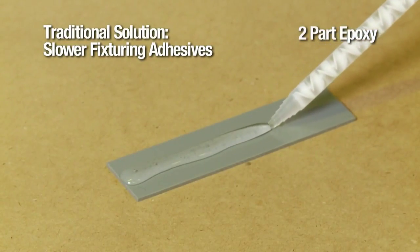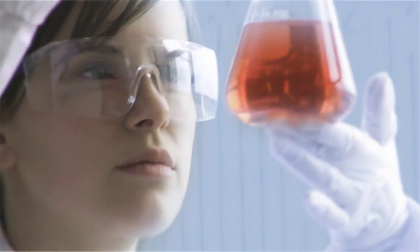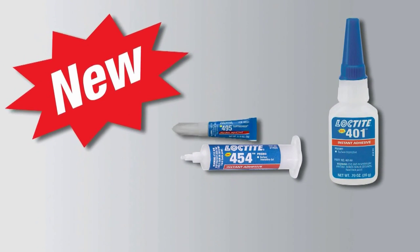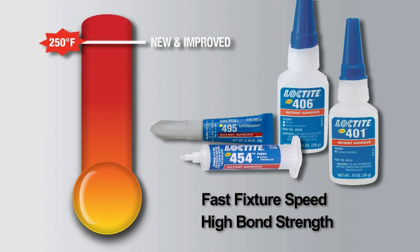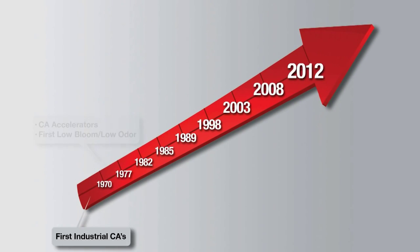Because of the temperature limitation, end users have traditionally turned to multiple-step, slower fixturing, and often weaker adhesives — that is until now. Henkel has developed an innovative upgrade to its premium surface-insensitive line of instant adhesives, introducing the new and improved fast-fixturing, high-strength, heat-resistant Loctite premium instant adhesives, providing 250-degree temperature resistance without compromising fixture speed or bond strength.